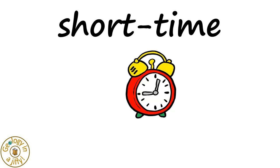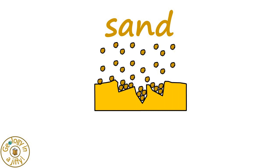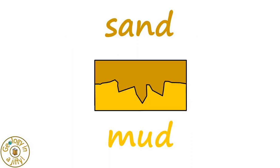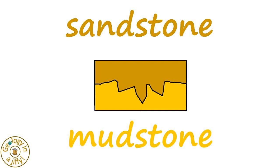Then, probably a short time later, sand — maybe moved by the wind or in water — gets deposited over the footprint, infilling it and burying it. Then, over a long time, many millions of years, the sand turns to sandstone, and the mud turns to mudstone.